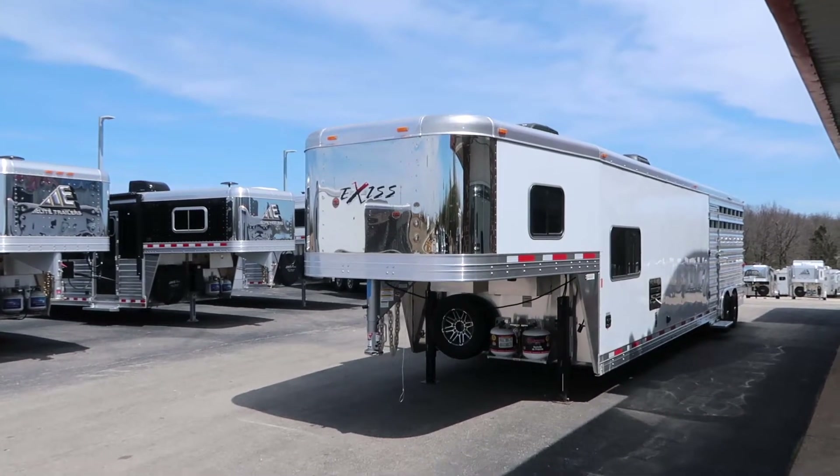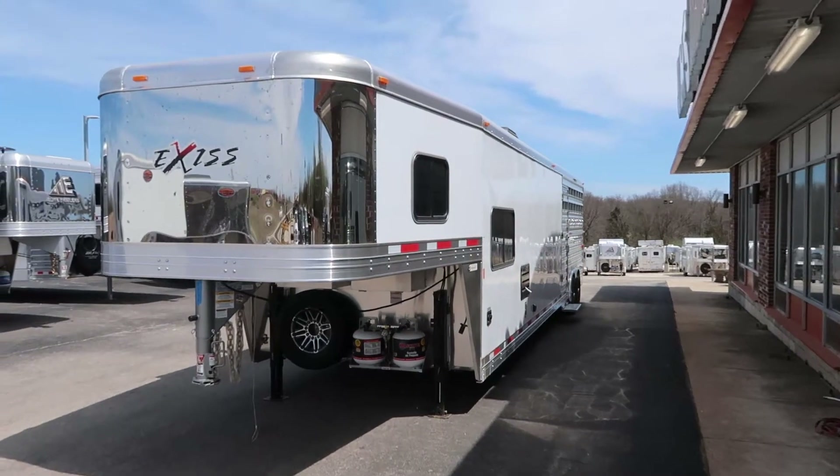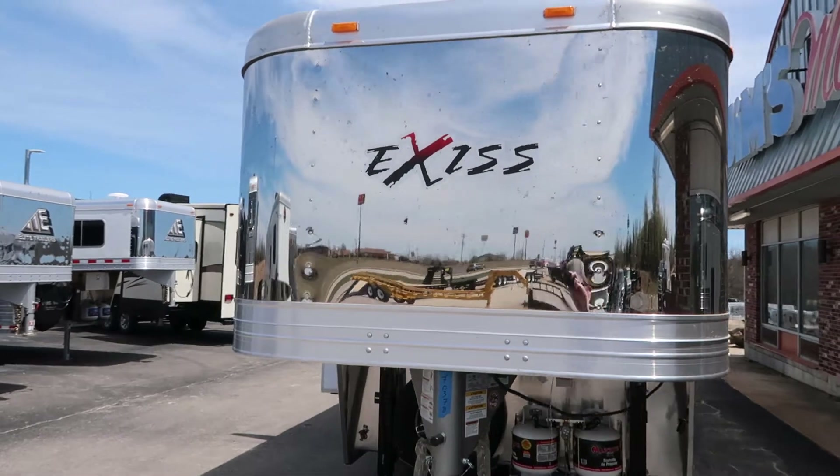Hello folks, it's Phil, Jim's Motors, Cuba, Missouri. What we're looking at here today is a new 2018 Exiss Stock Combo.